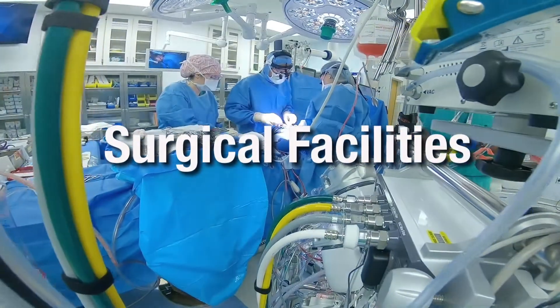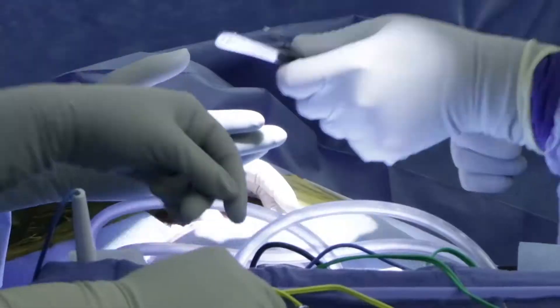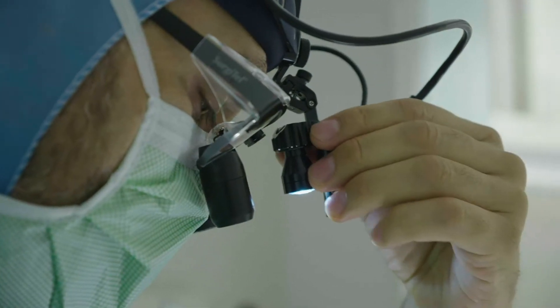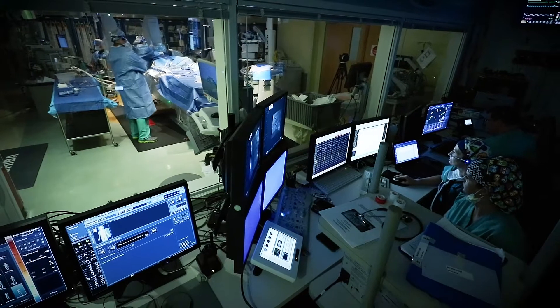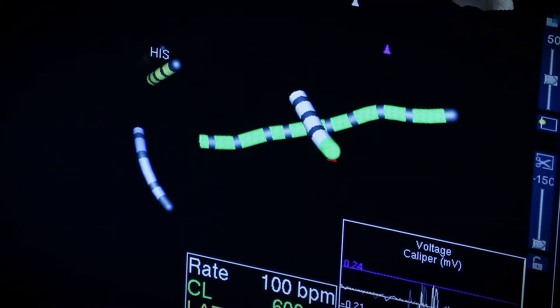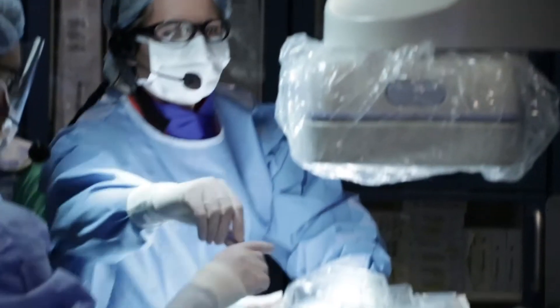The operating rooms at Nationwide Children's Hospital are equipped with the latest technology, including tools for robotic surgery, MRI capabilities, and hybrid cardiology suites. The two hybrid cardiac suites combine innovations in catheterization, diagnostic, and telecommunication technologies.